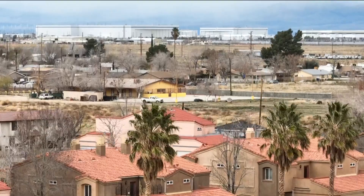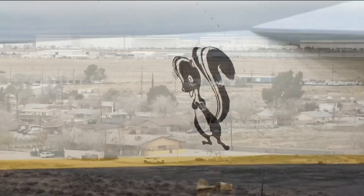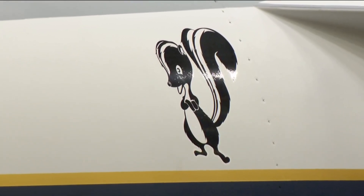It's being built in Palmdale in the high desert at Lockheed Martin Skunk Works — a name synonymous with taking aviation to new heights.